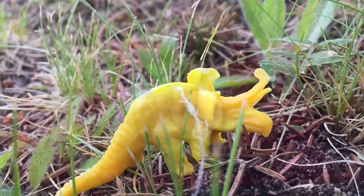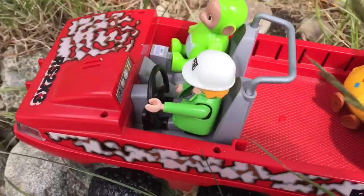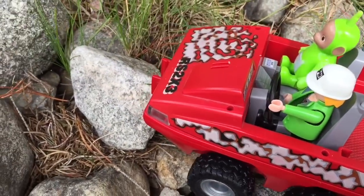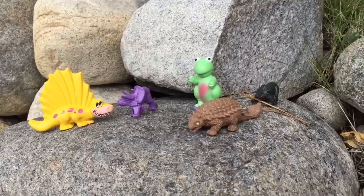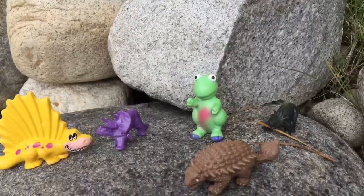And now it's game time, tiny fans. Our tour is done and we have a question for you: which of these dinosaurs did you see swimming in the water earlier? Thank you so much for coming to Tiny Treasures. Please subscribe to our videos. Goodbye!